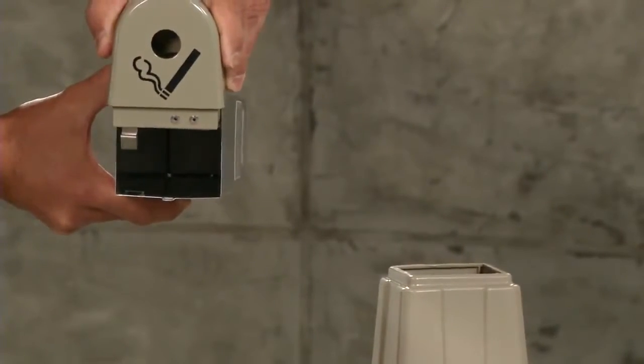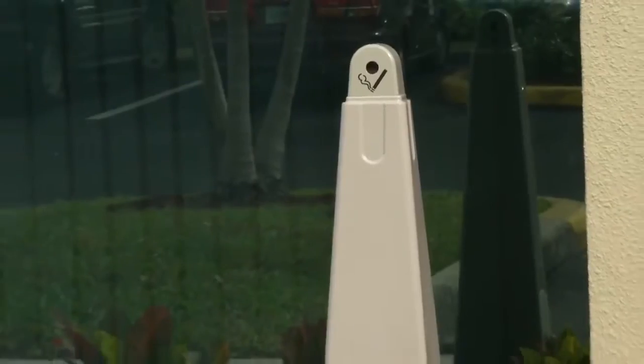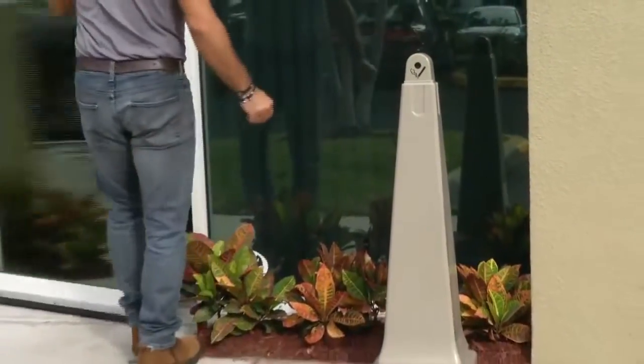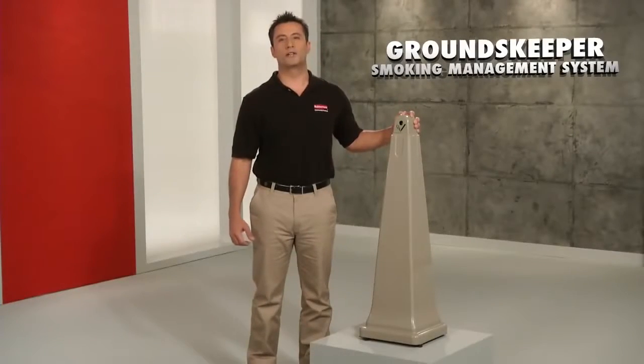The galvanized steel canister inside is large enough to hold a large amount of waste while still making it easy to lift out and empty. Contemporary and un-intrusive, it blends well and matches most commercial or office environments. The Groundskeeper, only from Rubbermaid Commercial.